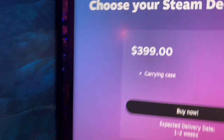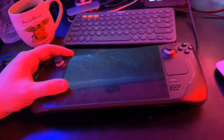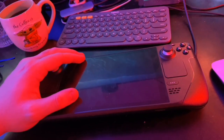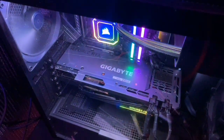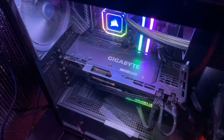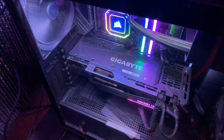We're comparing apples and oranges here. We're comparing a $399 portable gaming PC that runs SteamOS, Linux, or potentially Windows if you want to install it, to something that costs $3,000 that can play games at 4K, 120 to 160 FPS at ultra settings. It's apples and oranges.